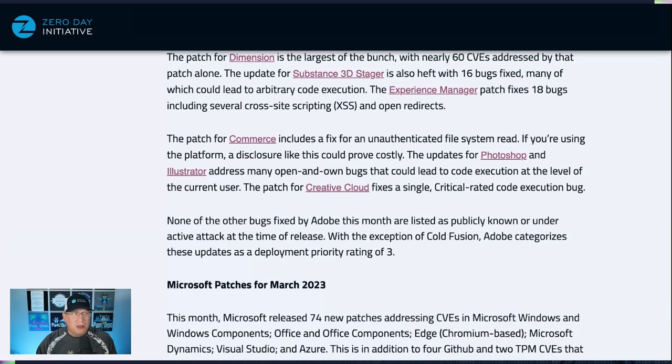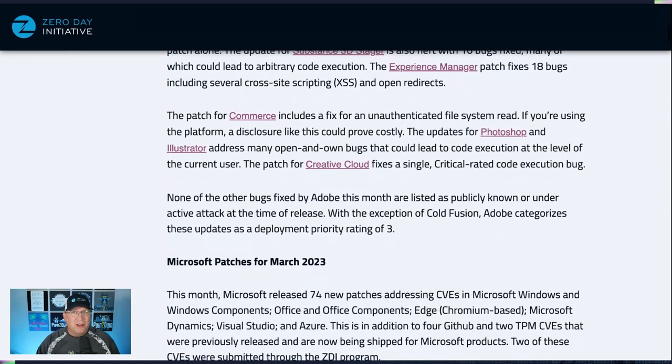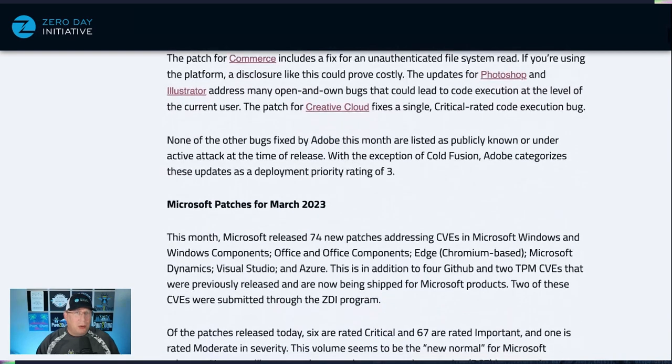The updates for Photoshop and Illustrator are both open-and-own scenarios — meaning you get a file, you open it, and then code execution at the level of the logged-on user. The Creative Cloud patch fixes a single critical-rated code execution bug. So a lot of interesting stuff in the Adobe release this month. Again, ColdFusion is under active attack.